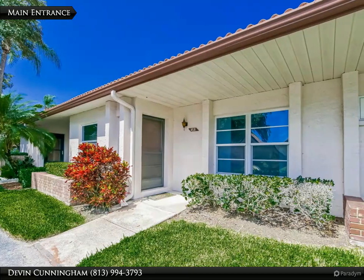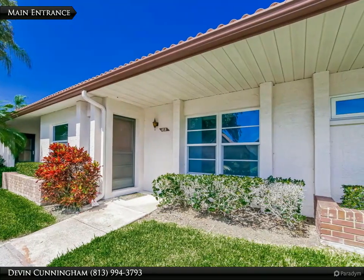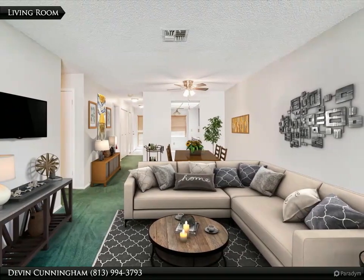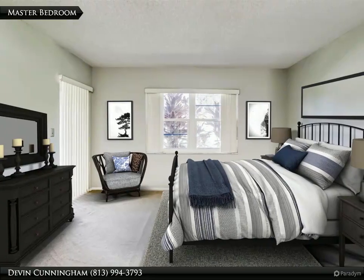This Align Right Realty property video is presented by Devon Cunningham. One or more photos has been virtually staged. Well-maintained two-bedroom, two-bathroom condo in Dunedin's highly sought-after 55-plus community, Scottsdale Villa.